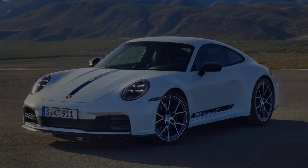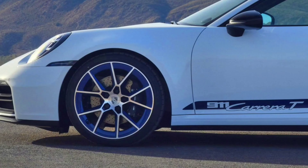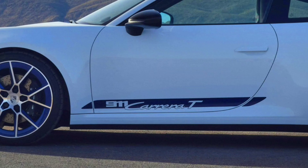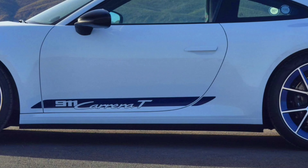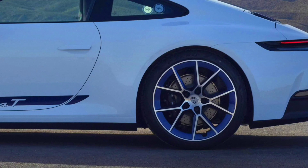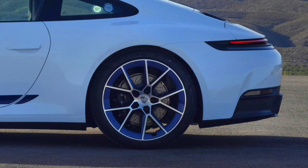The 911 Carrera T is driven by the three-liter, six-cylinder, twin-turbo boxer engine of the 911 Carrera. It delivers 290 kilowatts, 394 horsepower, and develops torque of up to 450 newton meters.